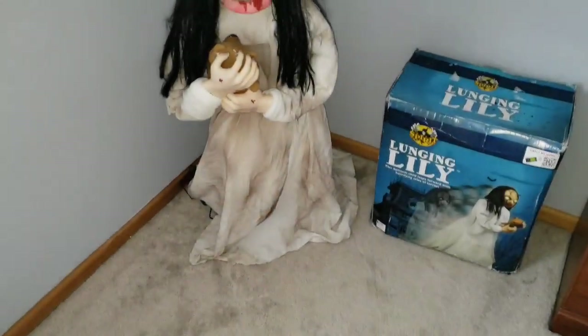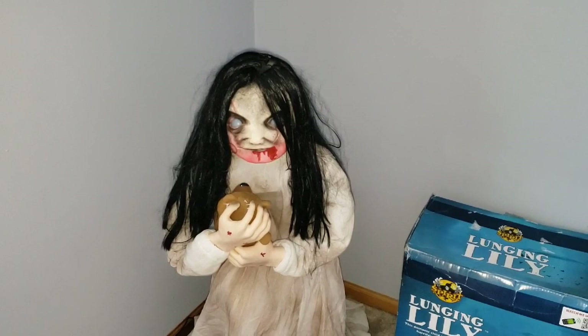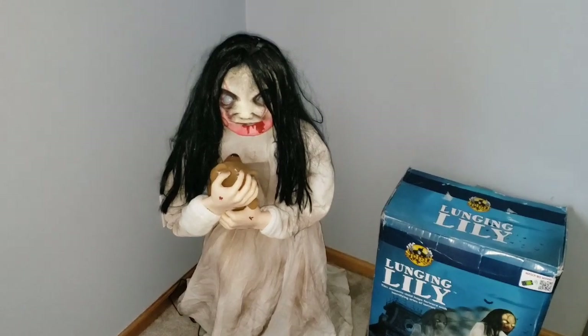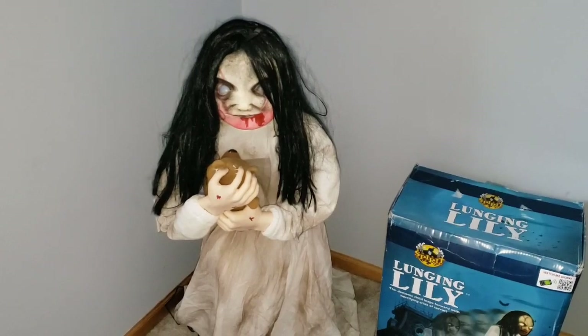As we saw, once activated, Lunging Lily will begin to speak her one phrase while her eyes light up white and her mouth moves along to the phrase. In the middle of the phrase, she will lunge up towards your guests and begin to shiver and scream. That continues on until she's fully reset.